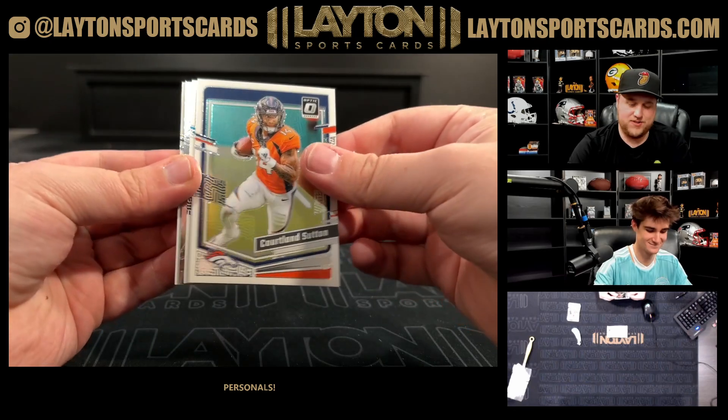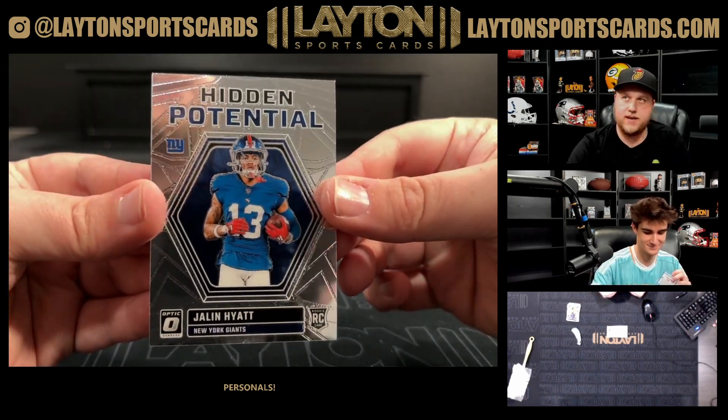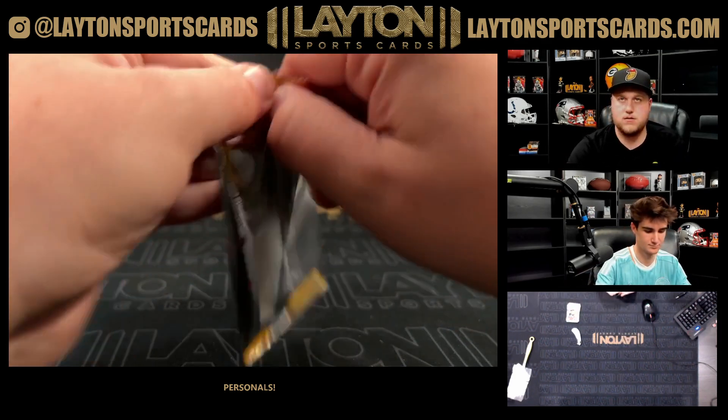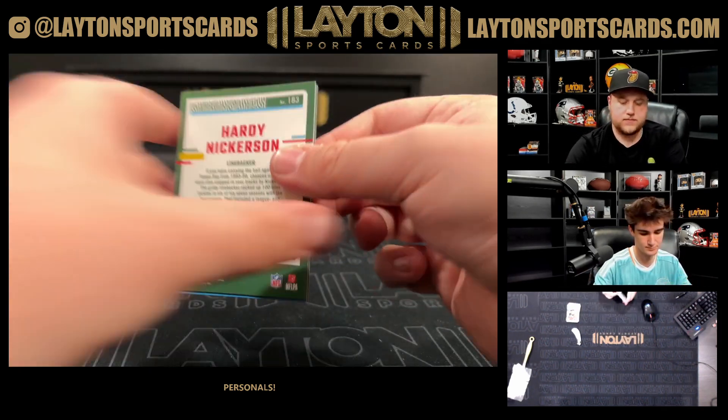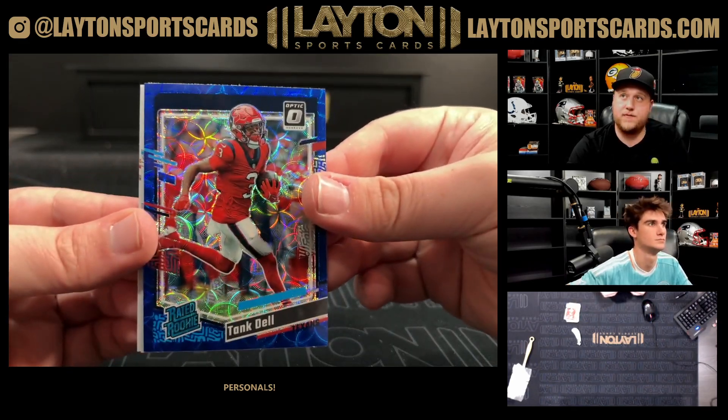We got Courtland Sutton, Keaton Mitchell rated rookie, a hidden potential insert of Jalen Hyatt for the Giants, and a George Pickens. Last one — blue scope Jamal Charles. It is Tank Dell, a nice one there for the Texans on the blue scope rookie.